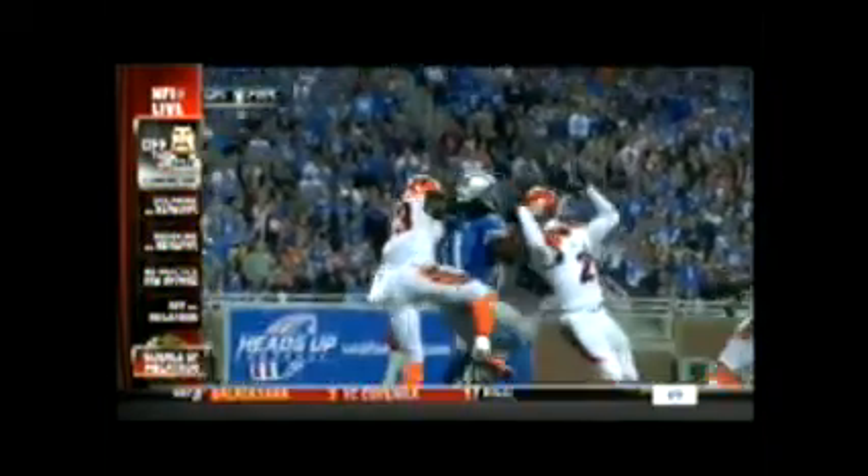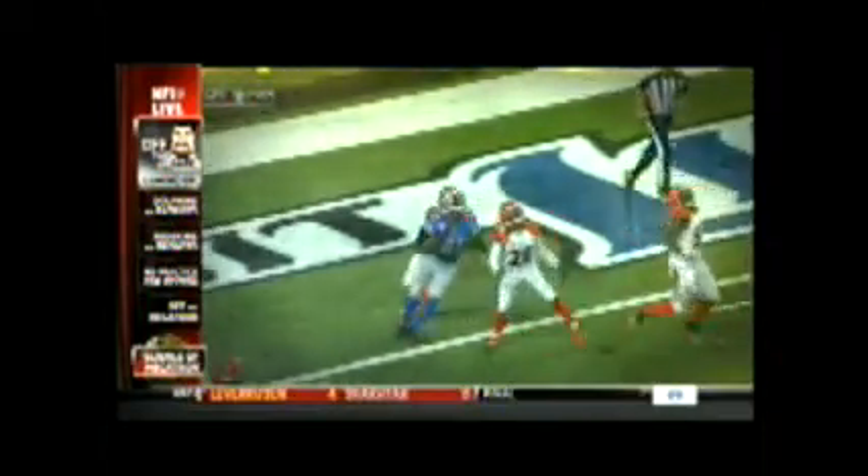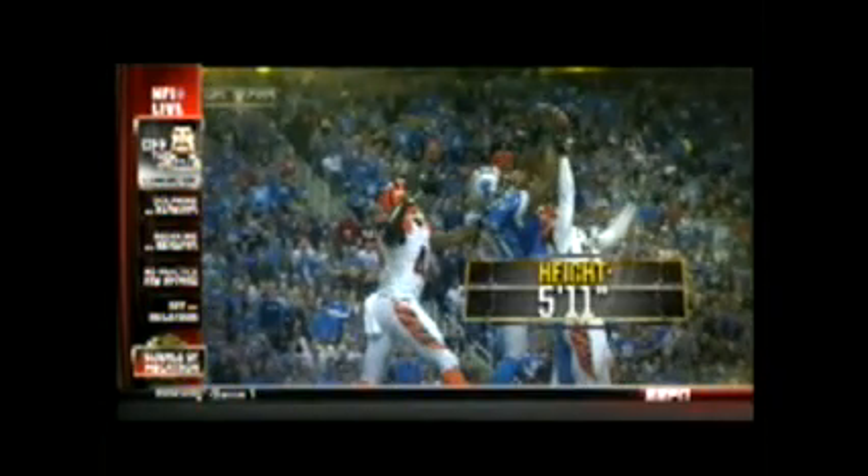To catch the ball, Johnson gets his hands 11 feet off the ground — that's a foot higher than the crossbar. Nelson is 6 inches shorter than Johnson, but he gets a hand on the bottom of the ball, 6 inches below Johnson's hands.